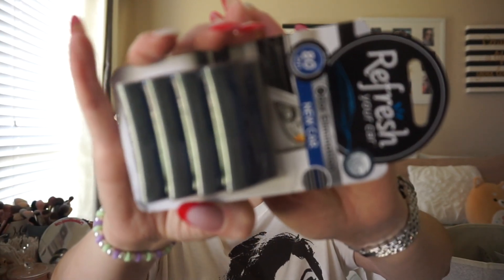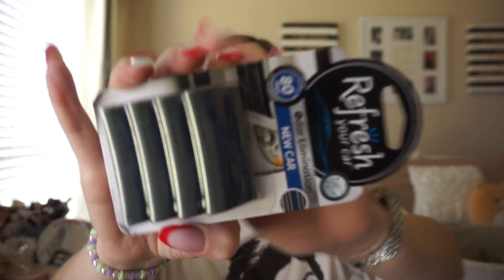I also got these for my car — the Refresh Your Car odor eliminators. I picked the new car scent and these just clip into the air vents. That's what it looks like right there. The brand is Refresh, sent through Influenster. I'm going to give those a try.